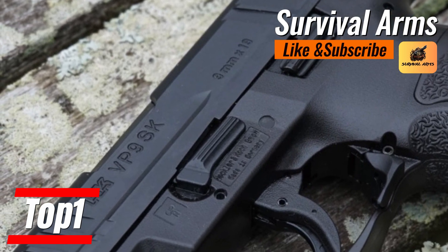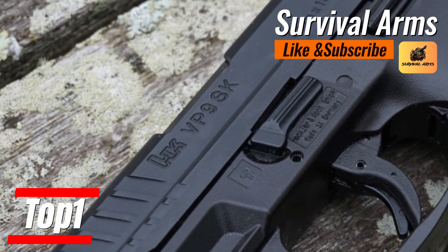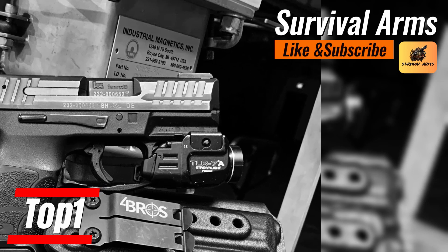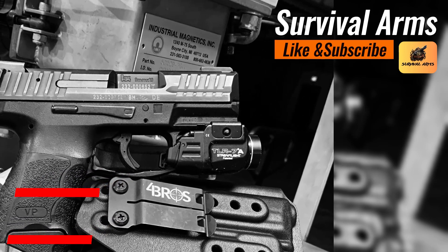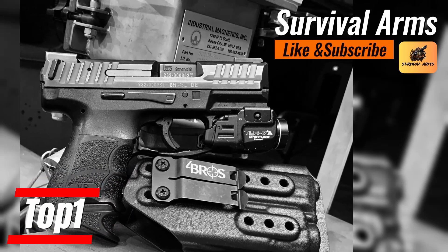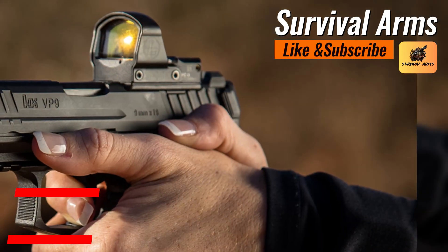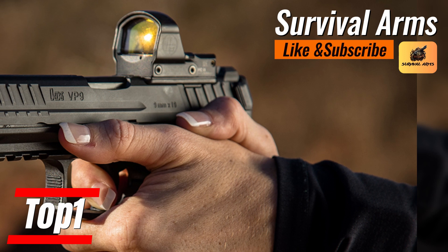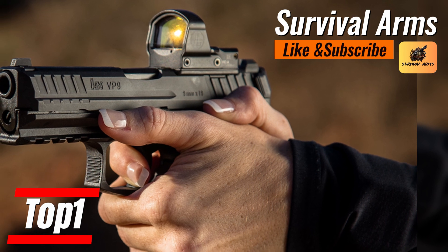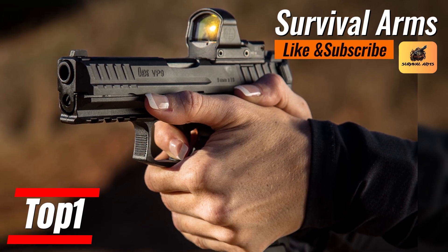With an overall length of 6.61 inches, a height of 4.57 inches, and a width of 1.32 inches, every proportion has been sculpted to grant the bearer the advantage of invisibility without sacrificing firepower. Featuring a barrel length of 3.39 inches and a weight of 23.07 ounces unloaded, the VP9SK skillfully balances might and concealment, offering a capacity of up to 15 rounds in its most expansive version. The ergonomics feature interchangeable backstraps and additional side panels for a personalized, fail-safe grip.